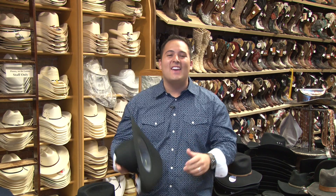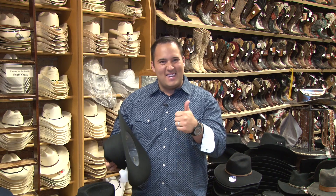I had an excellent time today at Riley McCormick Western Outfitters. They have all sorts of amazing cowboy and cowgirl apparel. Now it's time for me to get on out of here — Yee-haw!